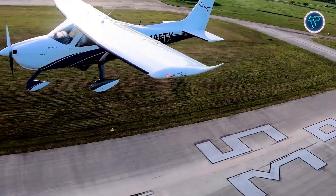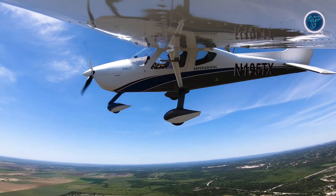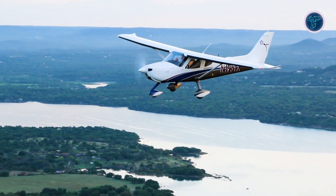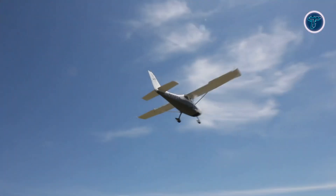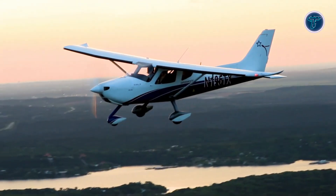In the sky, the Colt demonstrates responsive handling, stable slow flight capability, and predictable approaches, giving pilots confidence during landings and maneuvers. Its cabin offers a side-by-side configuration, leather-trimmed seating, dual yokes, and the option of Garmin or Dynon glass avionics, along with an optional ballistic parachute for additional peace of mind.